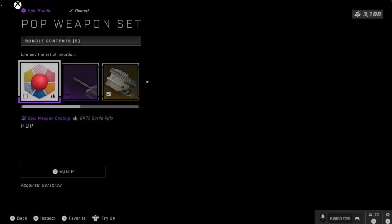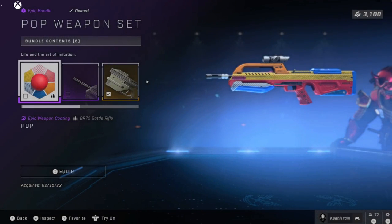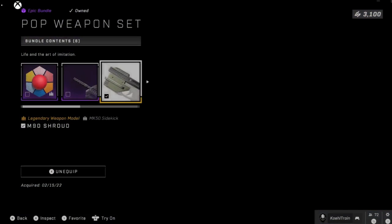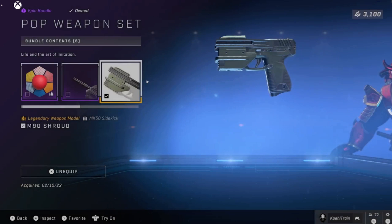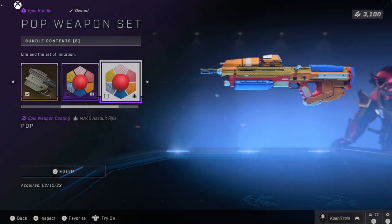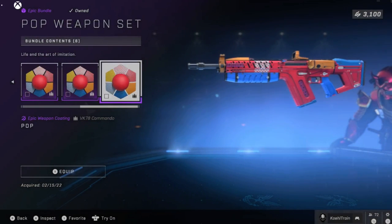Pop weapon set returns, so you get your comic book-looking BR, the flash hider for the BR, the shroud for your sidekick, the pop coating for your sidekick, the pop coating for your assault rifle, and the pop coating for your commando.